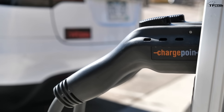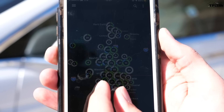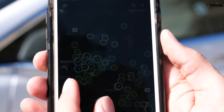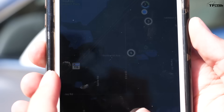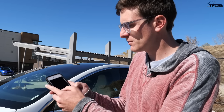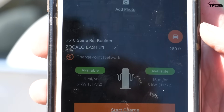Let me show you quickly how it works. There's an app on your phone — there are literally hundreds of stations in the Denver metro area, and probably 20 to 40 just here in Boulder. You click one of the charge stations, open it in Google Maps, and you can actually click on the station itself to see if it's available. This one has two stations, both available, and it says it'll charge at 5 kilowatts, or about 15 miles per hour.